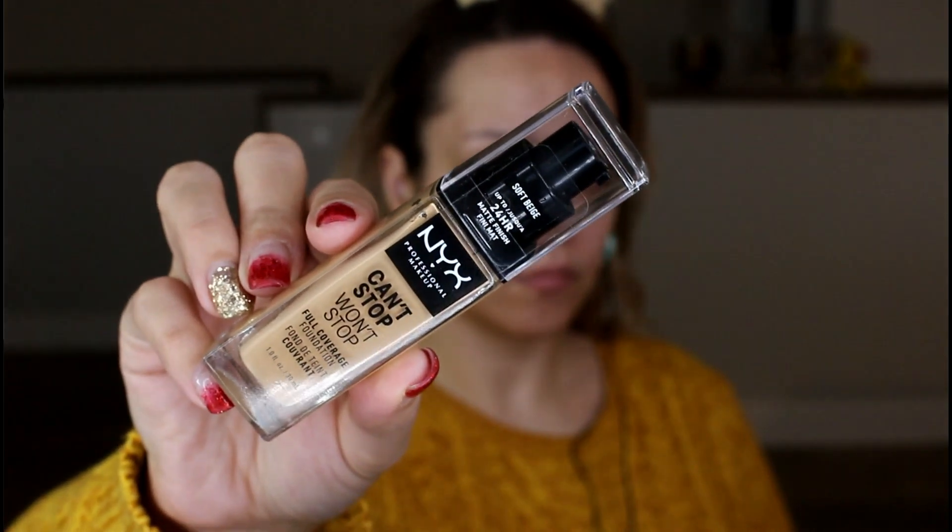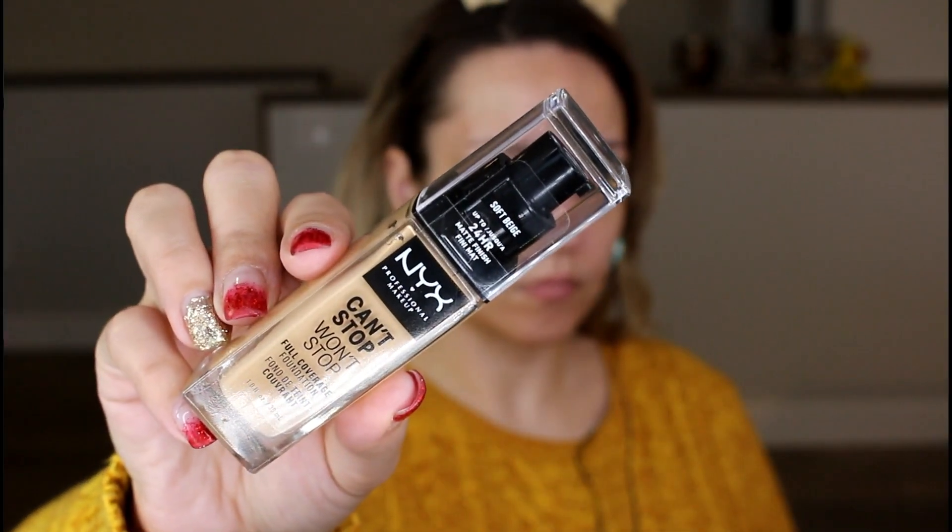Let's talk about how NYX describes this launch. There are 45 shades of the foundation. It is described as being full coverage — we'll get into that in a minute. It's $18 Canadian and $14.99 US. It is exclusive to Ulta if you are in the States, but in Canada it's available at many different retailers, though the price will vary depending on the retailer. NYX describes it as being lightweight, waterproof, matte coverage, true to color — meaning it will not oxidize — and 24-hour wear.